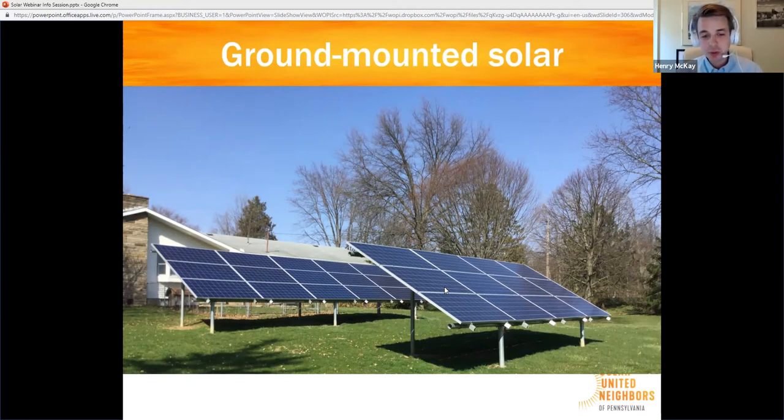On the other hand, ground-mounted solar systems are almost always more expensive. Concrete needs to be poured to fix it into the ground, and there's usually a trench that needs to be dug to carry the power line from the solar panels to your home or business — that adds extra cost. And of course you need to have the space for it, taking up property that might be used for something else, whereas your roof is space you weren't using anyway.